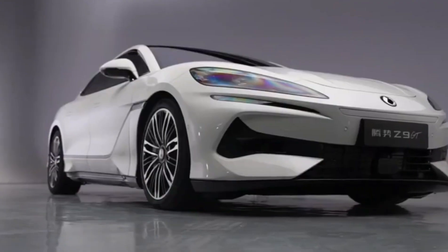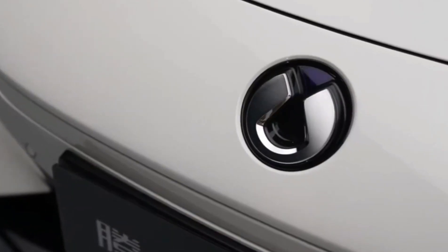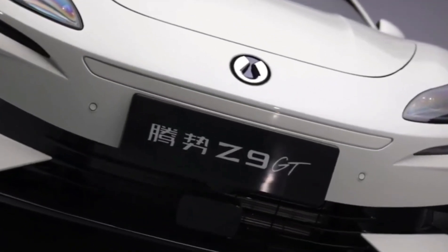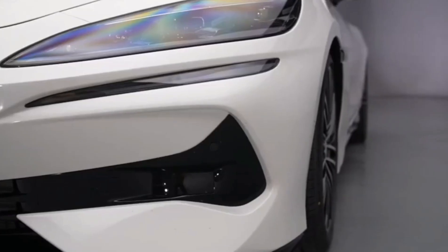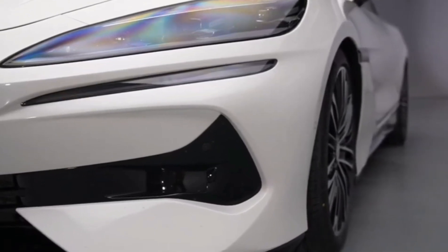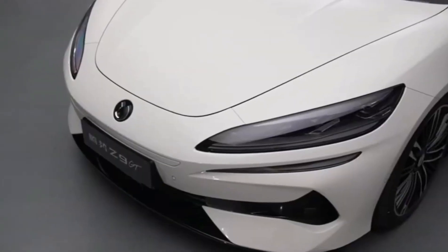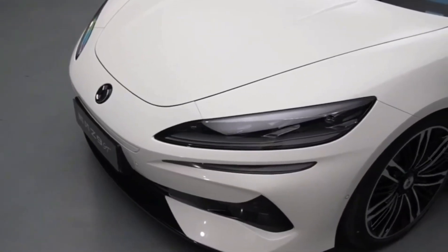The Denza Z9 GT isn't just a car, it's a declaration of the future. The Denza Z9 GT stretches an impressive 5,180mm in length and boasts a wheelbase of 3,125mm. These aren't just numbers — they signify a giant leap in the realm of electric wagons, outstripping even the celebrated Porsche Taycan in sheer size.